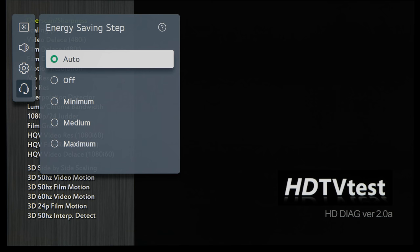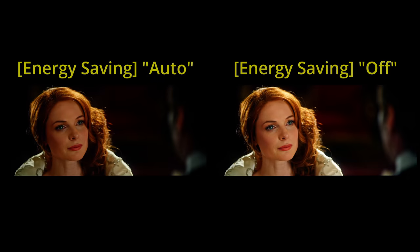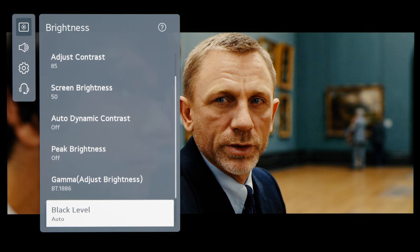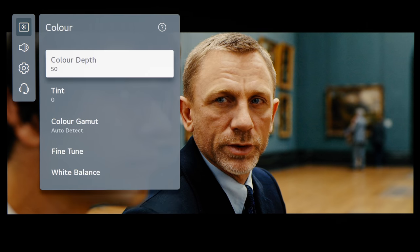So my advice is just to turn off energy saving on your TV, enjoy better picture quality for a whole year, and drink less tea. Because the energy saving setting can be a bit difficult to find since it's not even inside the picture menu most of the time, let me show you how to disable it on some of the more popular TV brands whose TVs I have in my test room.